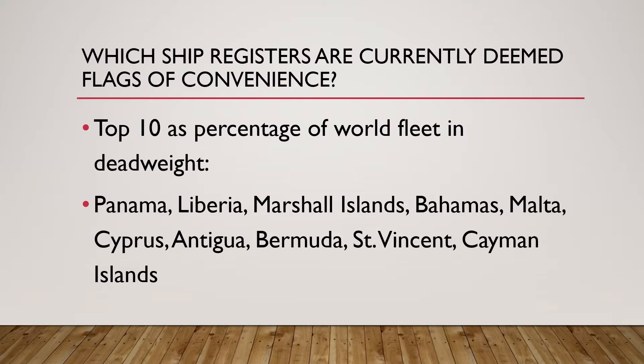The top 10 flags of convenience as a percentage of world fleet in deadweight are: Panama, Liberia, Marshall Islands, Bahamas, Malta, Cyprus, Antigua, Bermuda, St. Vincent, and Cayman Islands. These are all considered flags of convenience.